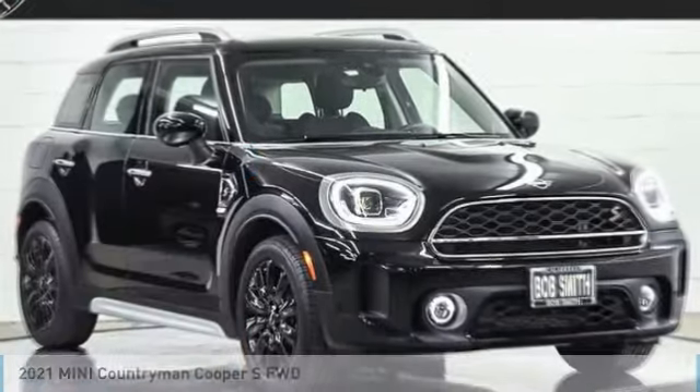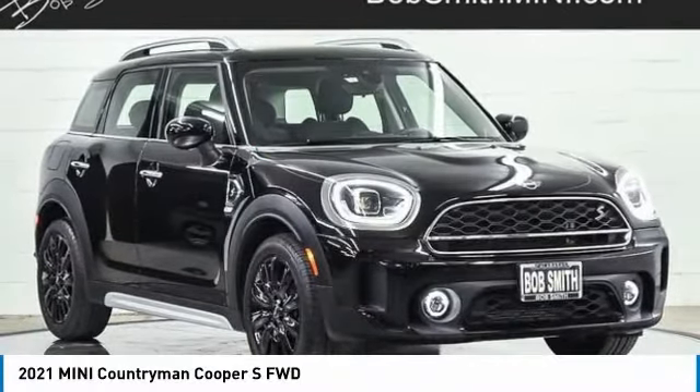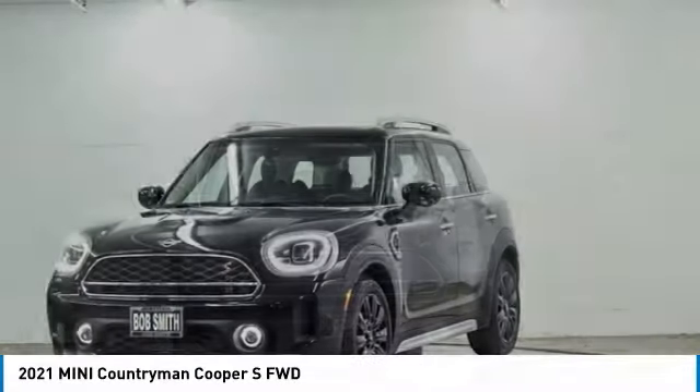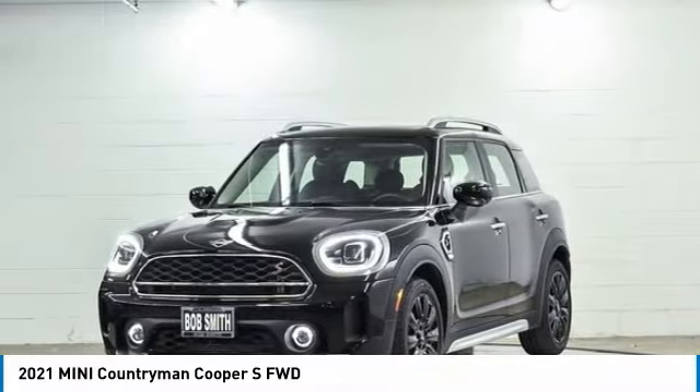Welcome to show you the 2021 Countryman. The Countryman is a bright idea — four doors, more interior space, and positioning that evokes the rally heritage of the original Mini.